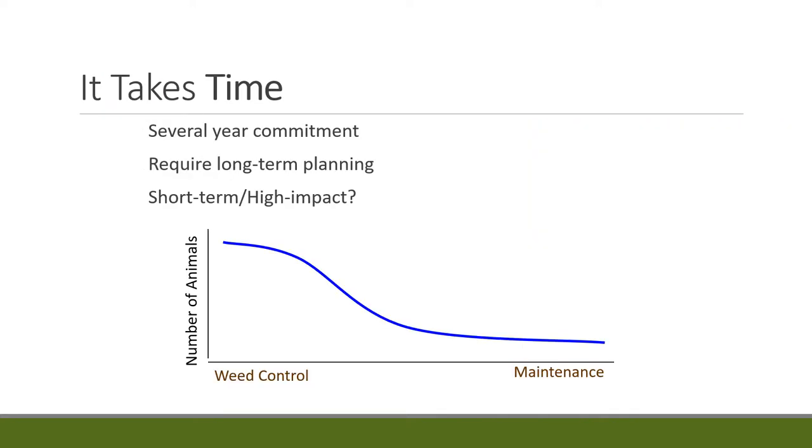Targeted grazing takes time — it's a several-year commitment. There's no single-year, single-treatment application. The first year might actually create more disturbance, and since invasives love disturbance, you can actually see an increase in your invasive in the first year. That's where you don't want to get discouraged. Once you reach a maintenance level, you can significantly decrease your animal numbers and time on site. For example, the 10-year sheep project that started with three months of grazing is now down to three weeks. The sheep will always need to come back, but just for a little while to maintain it. You've got to have a long-term view.